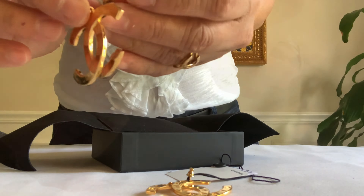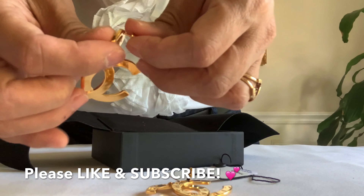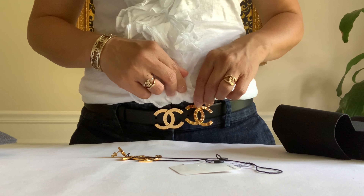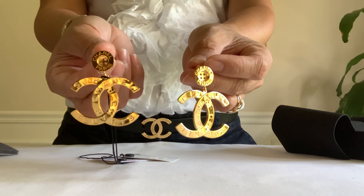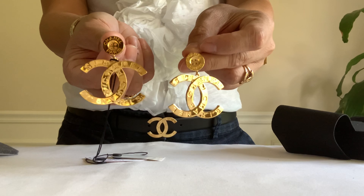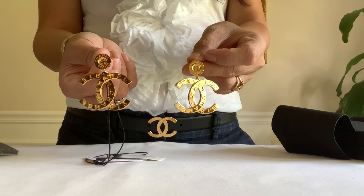Here is the authenticity laser stamp on the bottom of this button — it's about the same as the buckle of my belt. Here are my unboxings for you today: a pair of Paris Button earrings and the belt. Thank you guys for watching, and don't forget to hit that notification bell. Please like and subscribe — bye!